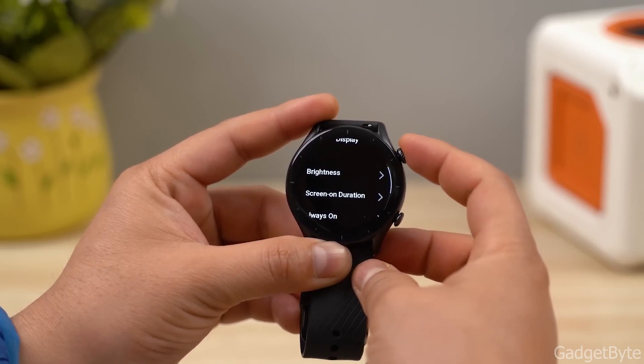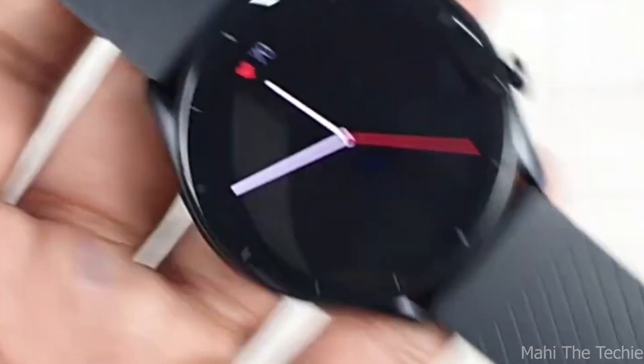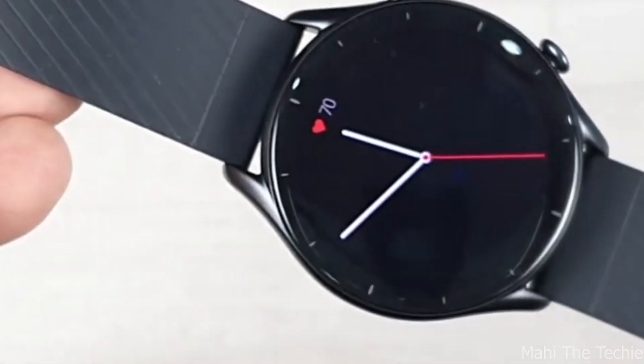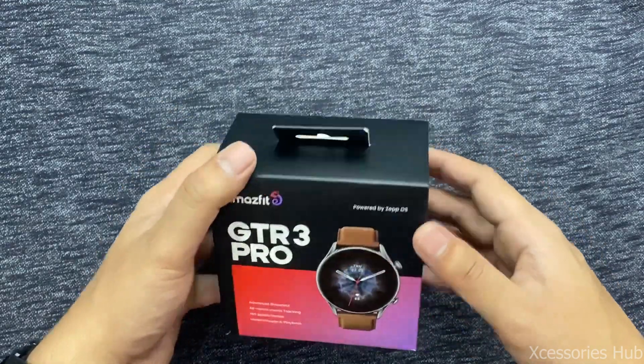The Amazfit GTR 3 is also really convenient, coming with both Alexa and an offline voice assistant. It also has an exceptionally long battery life, lasting up to 21 days after a full charge.